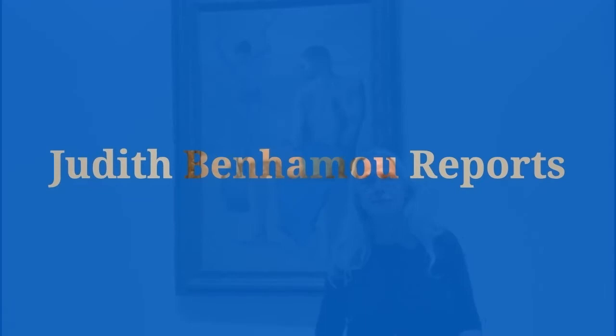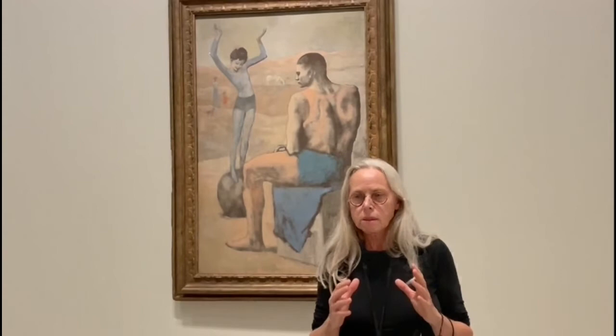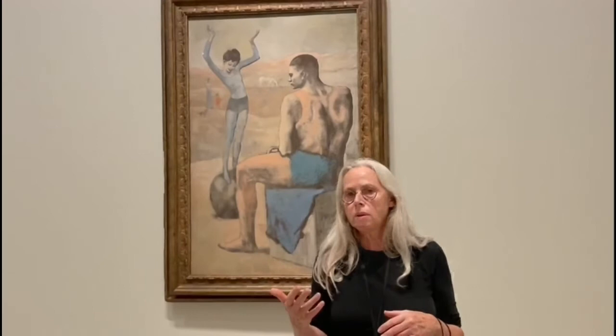Anne, we have seen the gigantic, incredible, super shocking collection. And now it's the Morozov collection. So could you tell us what's the difference of spirit, for example, between the two collections? From my point of view, the Morozov collection — mainly around Ivan Morozov — the difference is seen through the gaze of Ivan as a painter.